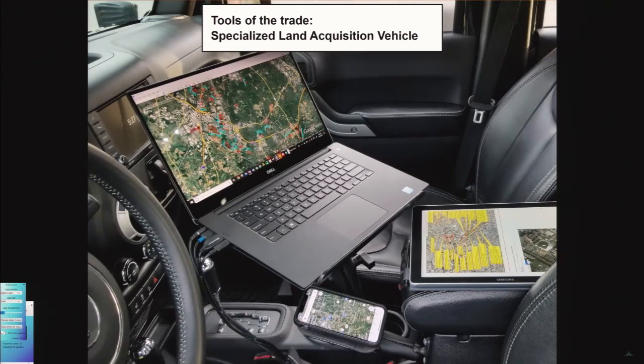Just to start with, tools of the trade. This is what I like to call my specialized land acquisition vehicle. The way I have this set up is that there's a two-terabyte hard drive that has all the GIS data for every state — state, local, agency, federal — plus a bunch of private vendor data on the hard drive. And with a hotspot you can pull in imagery and that kind of thing. It's important because you're out in the field a lot doing land acquisition.